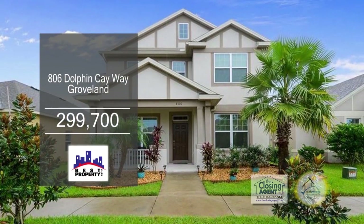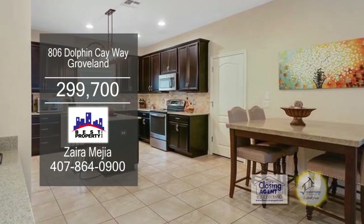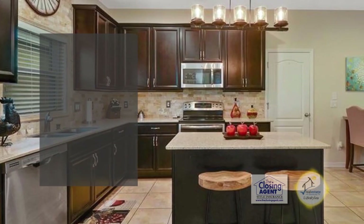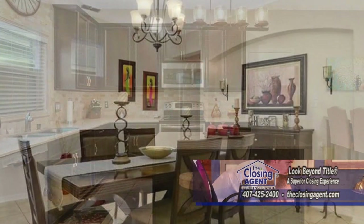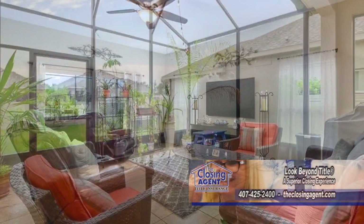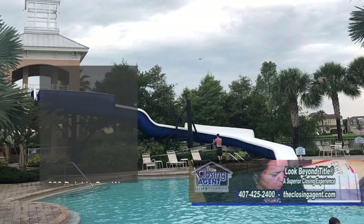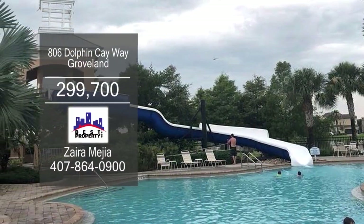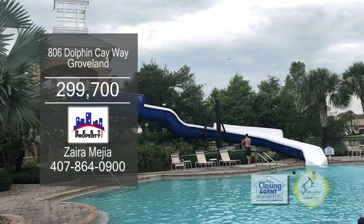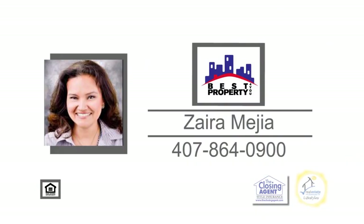This home in Groveland offers five bedrooms and three baths. The gourmet kitchen has quartz countertops and a built-in desk near the breakfast area. Host dinner parties in the formal dining room. Sliders from the living room lead to the covered lanai and screened patio. Wider Side Point is a resort-style gated community that offers a resort-style pool with a huge slide, a tennis court, fitness center, and a clubhouse. Contact Zyta Mea for a private tour.